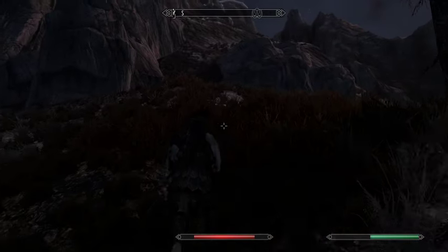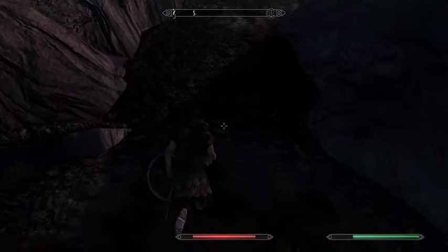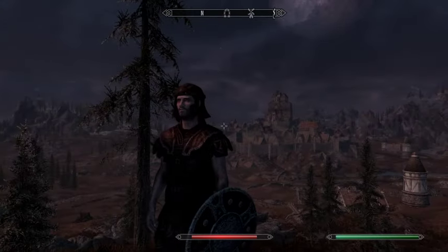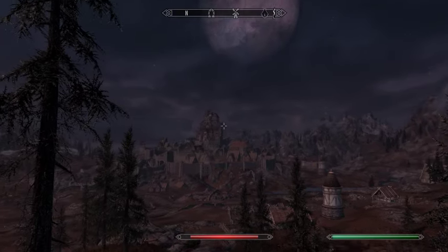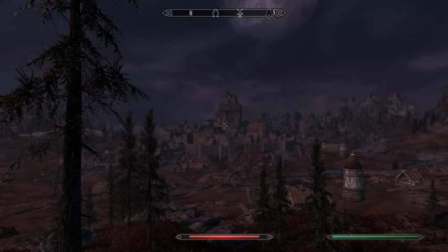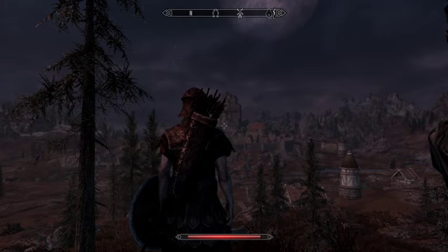That hole that I saw was basically this right here — this graphic shadow. Let's get in first person view. The town looks pretty good — the city of Whiterun. Alright, let's shut this down and go take a look.